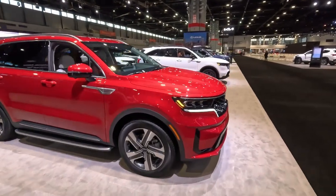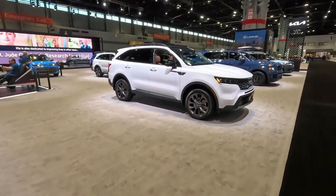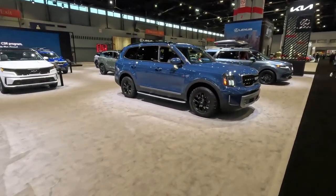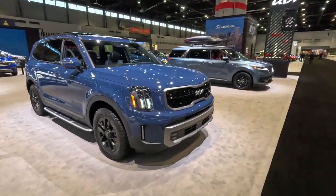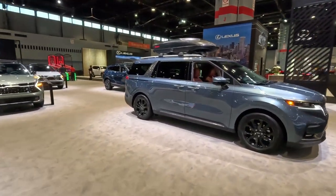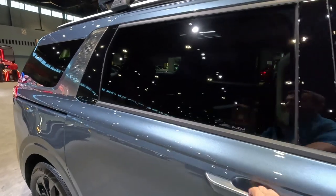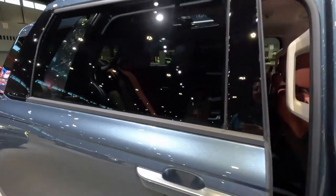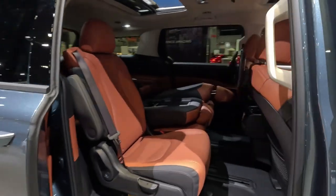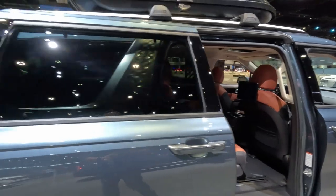Here are the Sorentos — cars you can find at the dealership. We won't spend too much time on them since you can go to your local dealership or watch one of my videos. This is the Carnival, and it does have the rear entertainment system, though not the executive seating package.